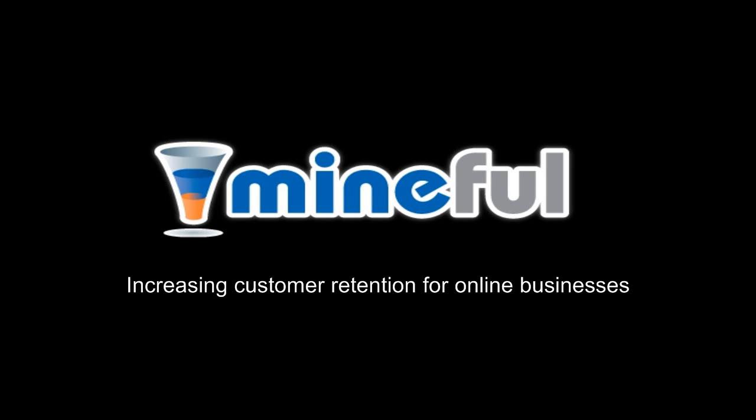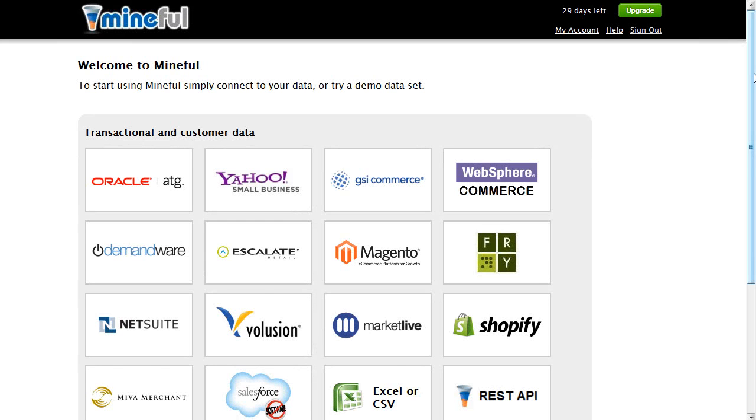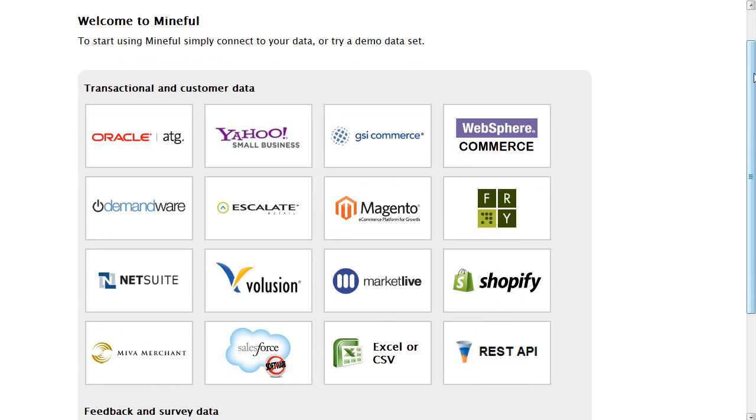Mindful increases retention and repeat sales for online stores and web apps. Seamlessly integrates with e-commerce shopping platforms and SaaS mobile businesses.